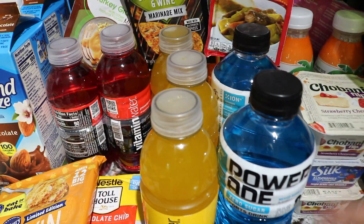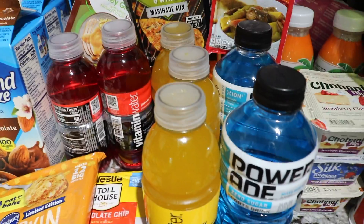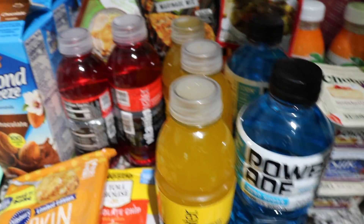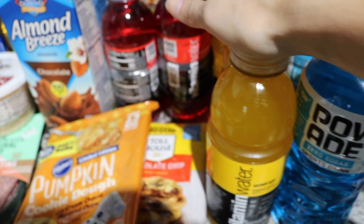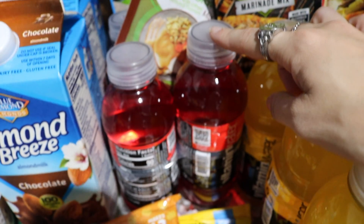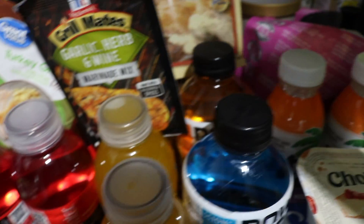We are like very thirsty people — well Reed specifically. So I have two of these blue Poweraids, four of these yellow Vitamin Waters, and then a six pack of the dragon fruit Vitamin Water. And then I have two of the orange Poweraids back there.